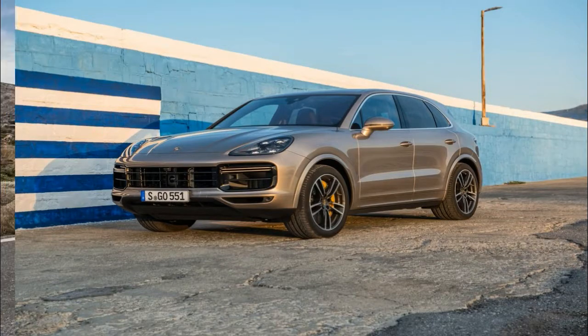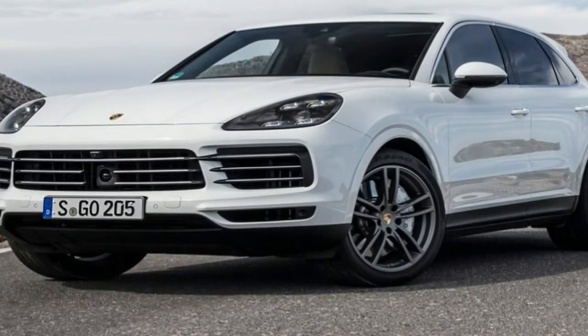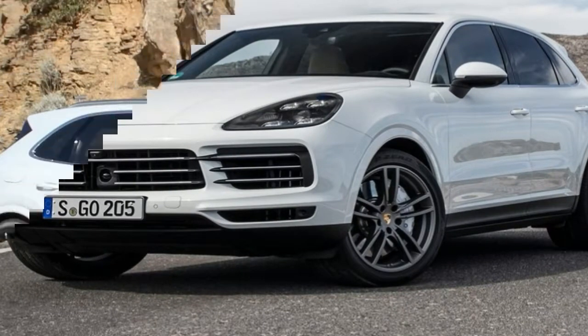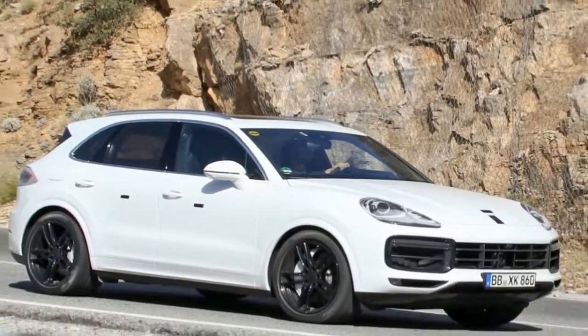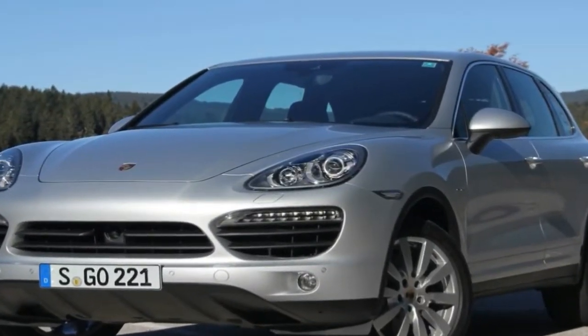As with all Cayenne models, power is channelled to all four wheels via a redeveloped 8-speed Tiptronic S automatic transmission. This has a shorter first gear to boost acceleration yet a higher ratio in the name of efficiency, and it can also change gear much quicker than before.